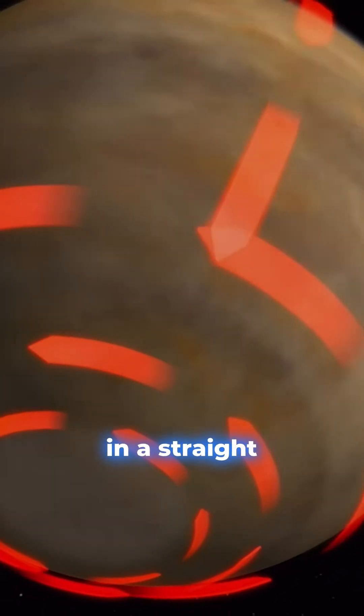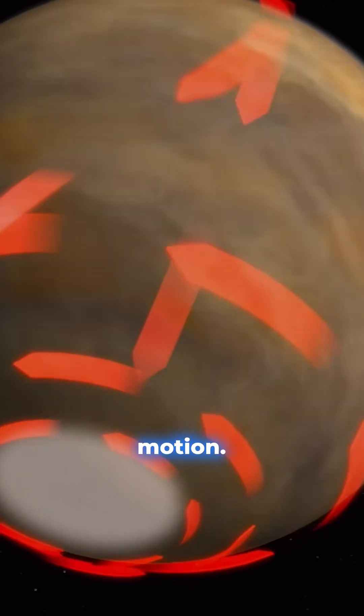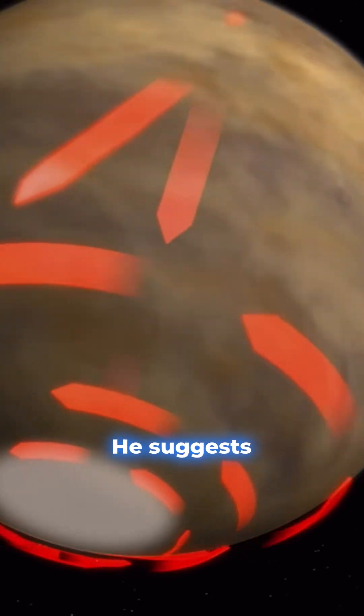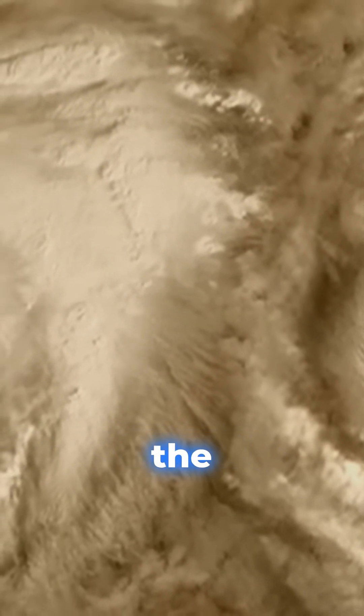Wilson believes air from the equator flows to the poles, where it's sucked down to form the vortex. But this air doesn't move in a straight line — the planet's rotation deflects its motion. He suggests this process, called the Coriolis effect, produces the giant vortices.